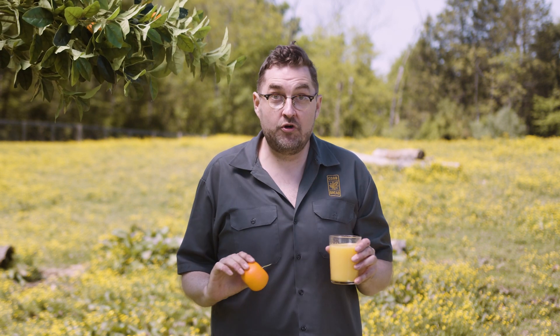Orange juice. It tastes great. It's good for you. And where does it come from? It comes from oranges. And how do you make orange juice? Well, first you pluck the orange, you peel it, you squeeze it, you make orange juice.